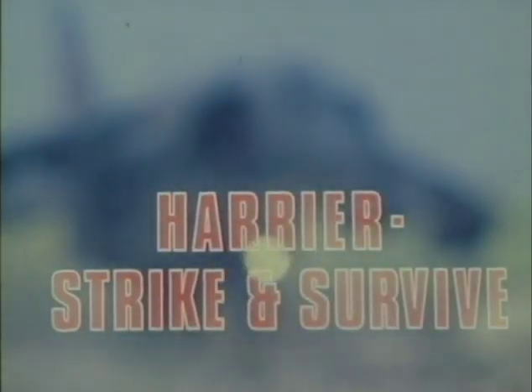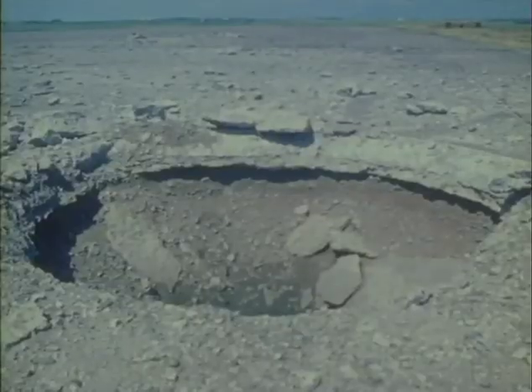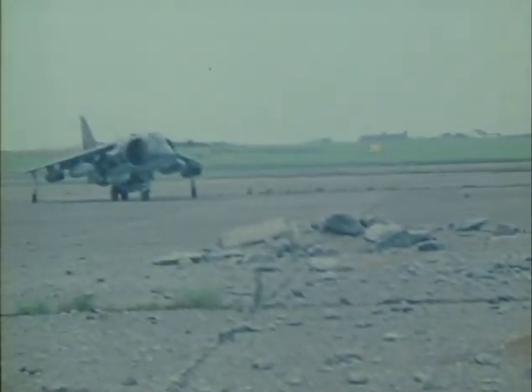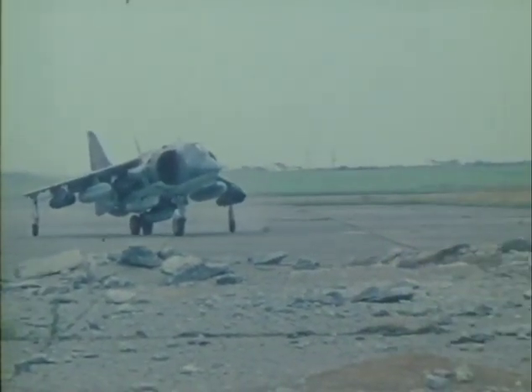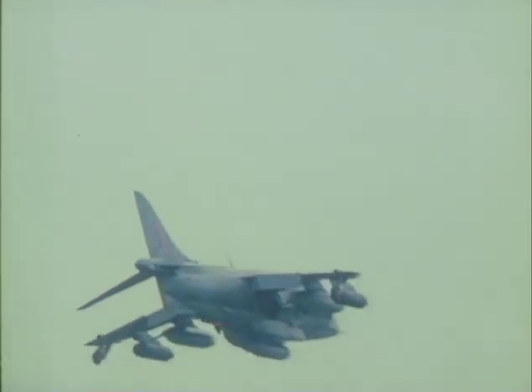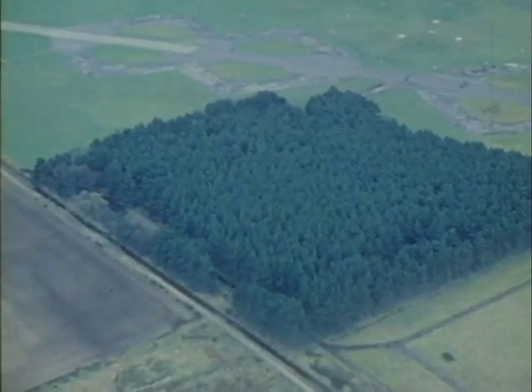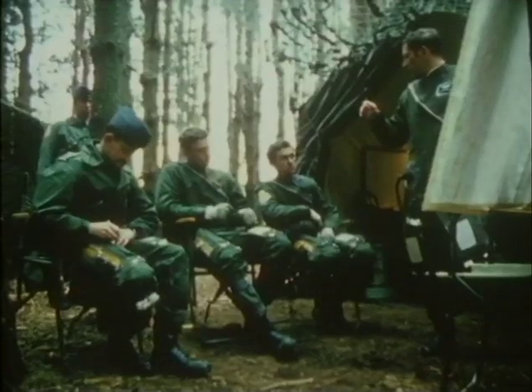When runways have been bombed and conventional aircraft either destroyed or grounded, the Harrier can still strike back. A few hundred yards of take-off run from between the craters is all the Harrier needs. For dispersed site operations, a small wood is all it requires to escape detection and survive.